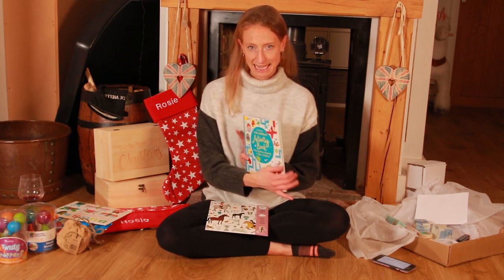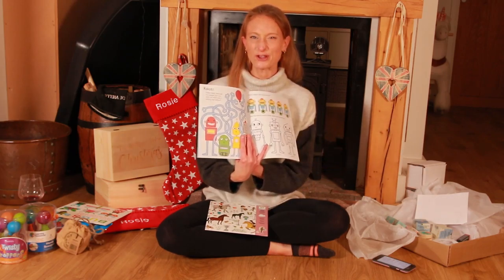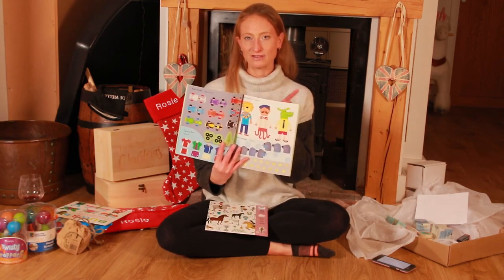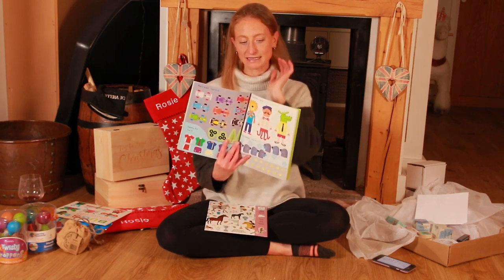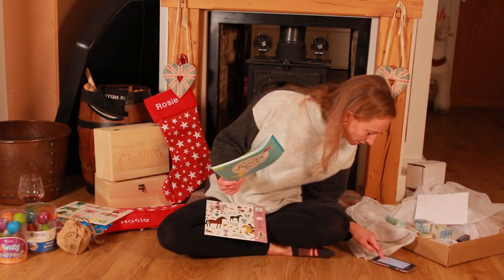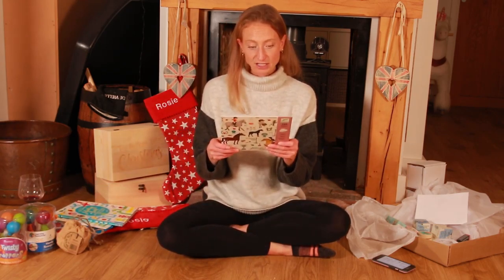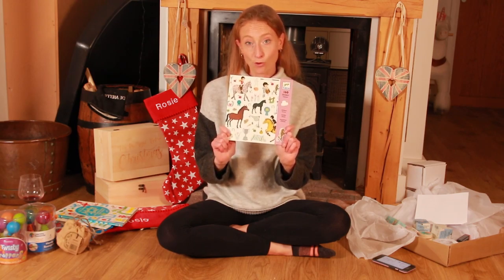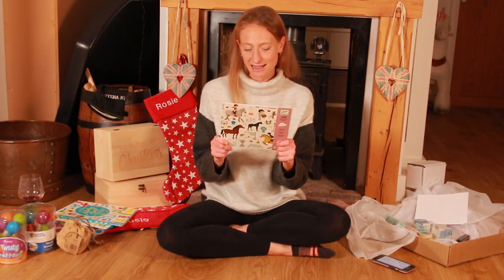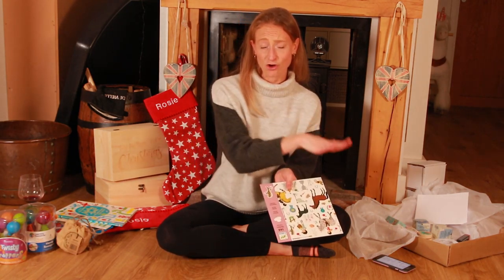I've also got a little activity book for Quinn's stocking. It's got really lovely quality activities — nice thick paper — with spot the difference, mazes, dot-to-dots, and stickers in the back linked to activities. That was £6.99. For Rosie, she loves horses and stickers, so I got her some horsey stickers — a real bargain at £2.80. They look like really nice quality stickers and she'll have lots of fun sticking them on everything, including the dogs!